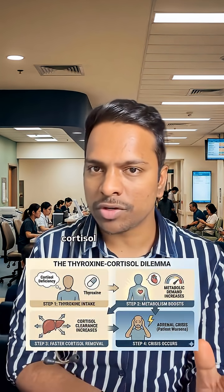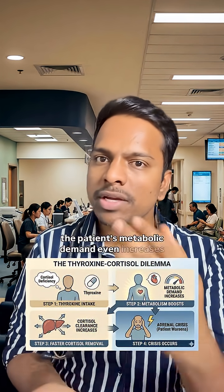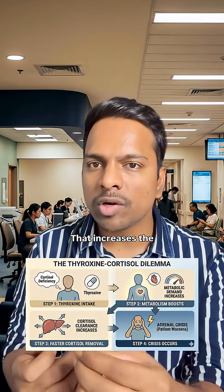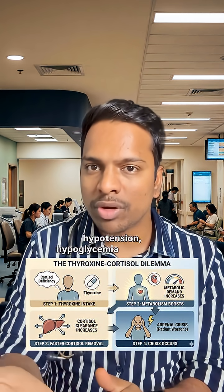If a patient has cortisol deficiency or signs of cortisol deficiency and you give thyroxine, the patient's metabolic demand increases further. That increases cortisol clearance and the patient can collapse because of hypotension, hypoglycemia, and shock.